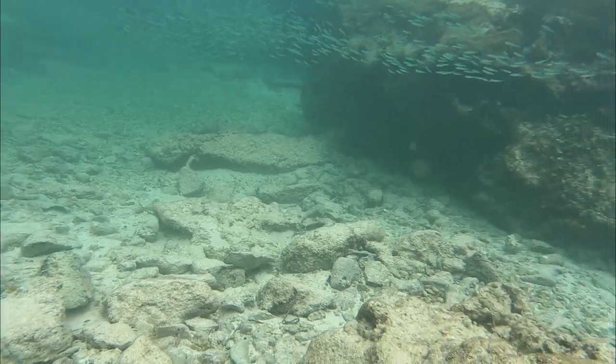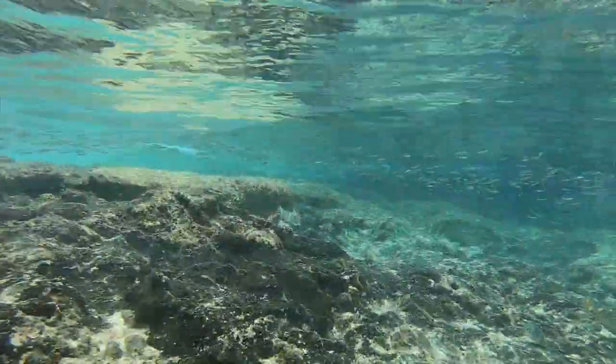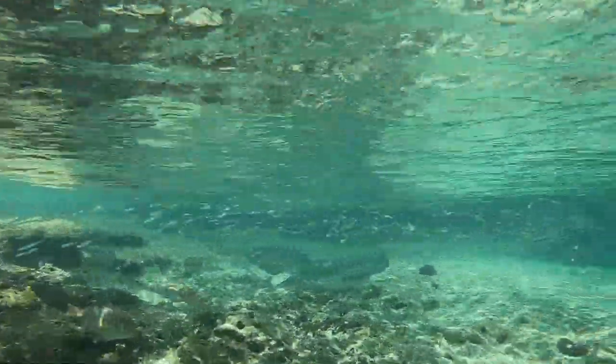That's easy enough for young kids, but if you want more, you can snorkel out to the left in a protected area where the water ranges from three to six foot deep close to shore.